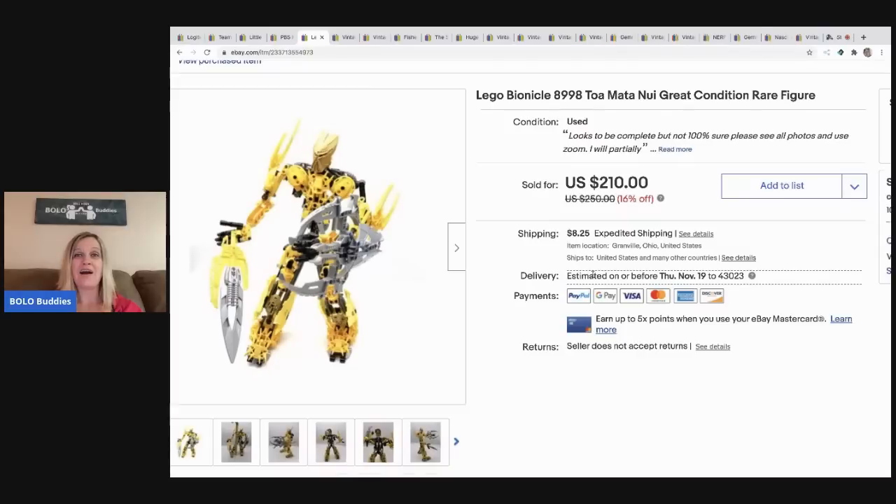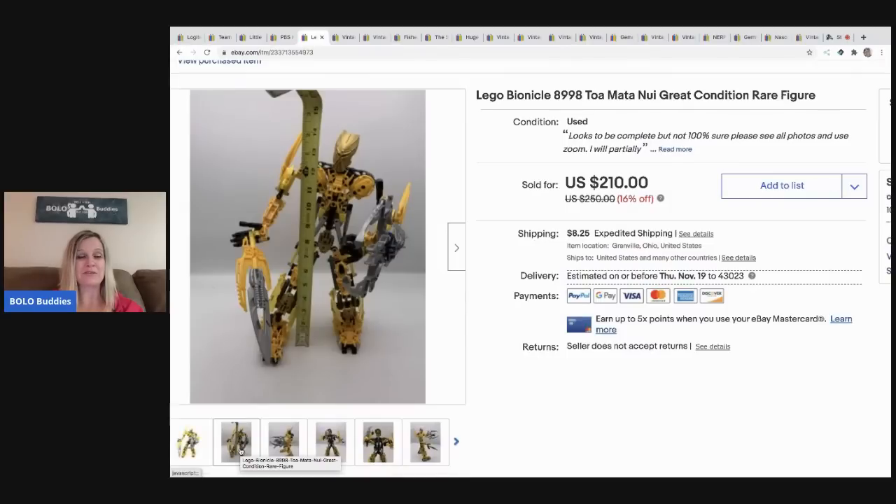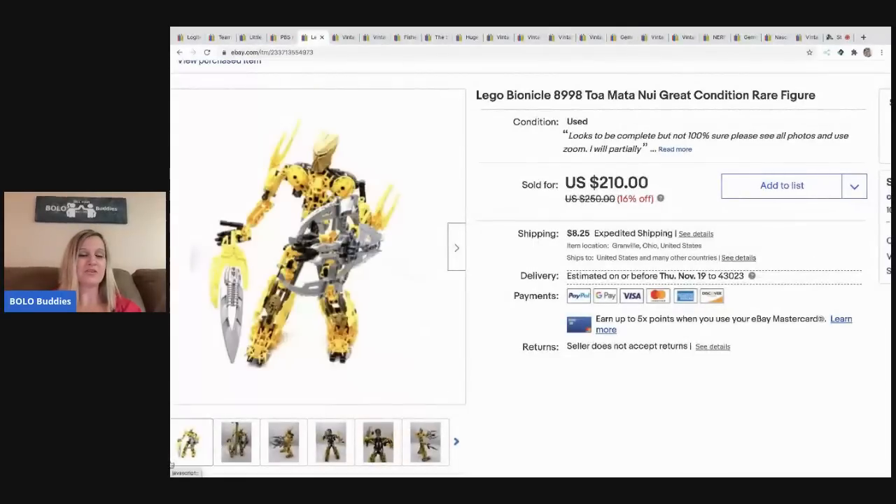I listed it for $210. I said it looks to be 100% complete — I didn't see anything missing from the pictures I looked at — and I sold it within 24 to 36 hours. I took a best offer of $190. Most of the rest are still sitting in boxes because I have to figure out who they are. If you find this guy — I think it's Toa Mata Nui — definitely look for him. $190, buyer paid shipping.